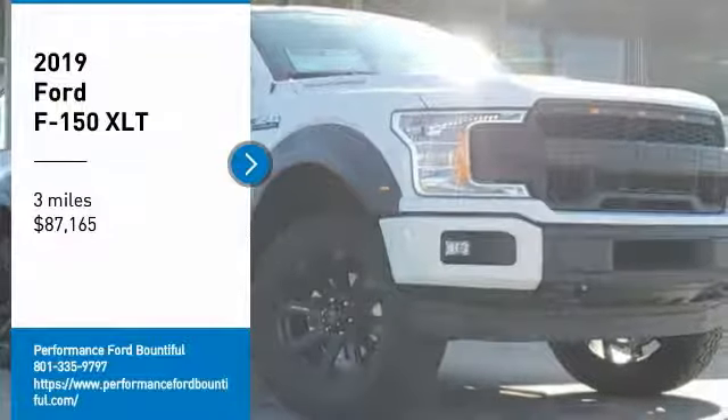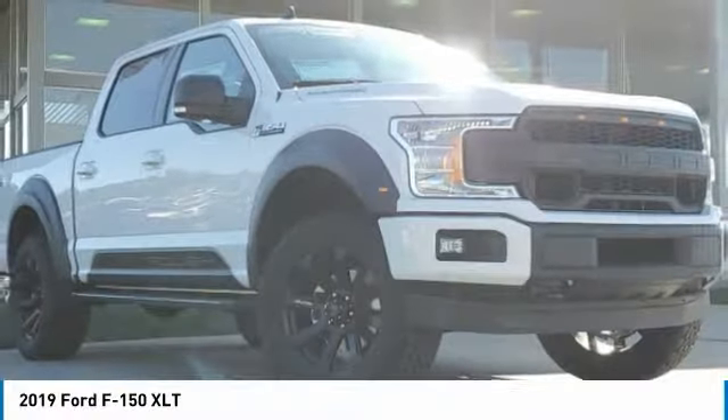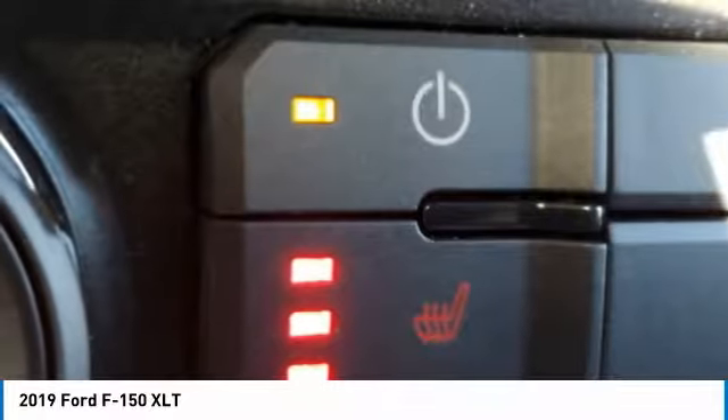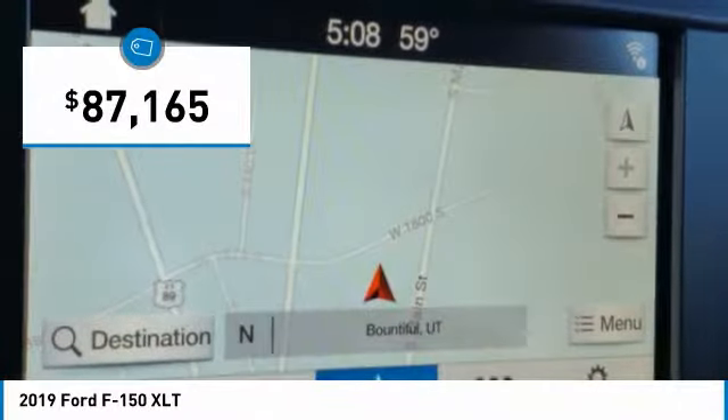You are going to love the 2019 F-150. A Ford F-150 knows how to handle any situation. It's built to follow orders, no whining, and is priced below $90,000.